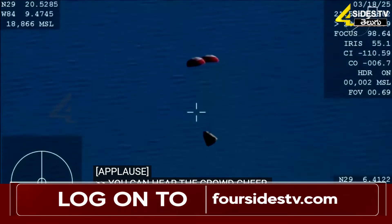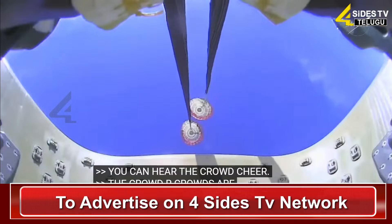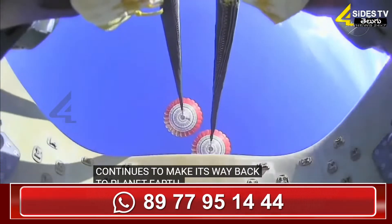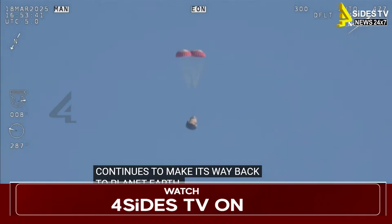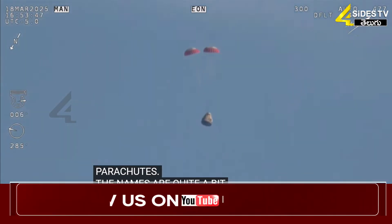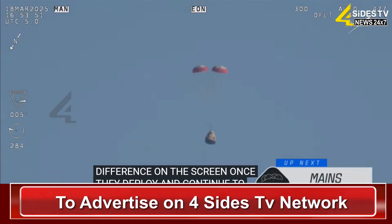You can hear the crowd here, very excited as Dragon Freedom continues to make its way back to planet Earth. Next up, we'll stand by for the main deployment of the parachutes. The mains are quite a bit larger — you'll be able to notice the difference on your screen once they deploy — and they continue to ensure that the Dragon spacecraft slows down even further.